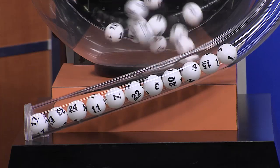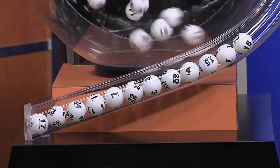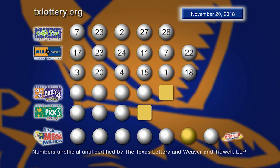1, and 18. Once again, here are those All or Nothing numbers.